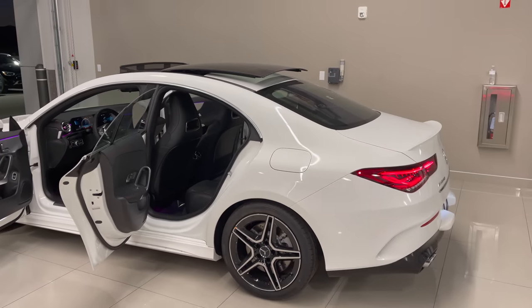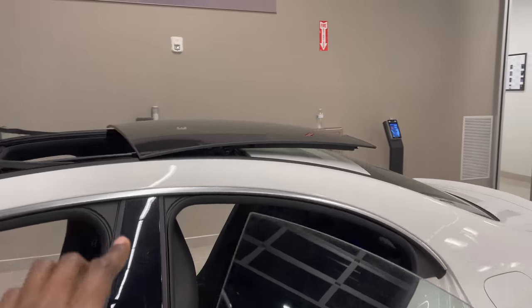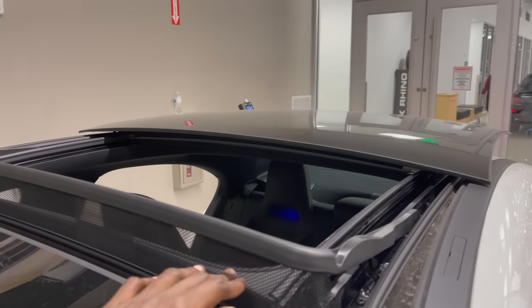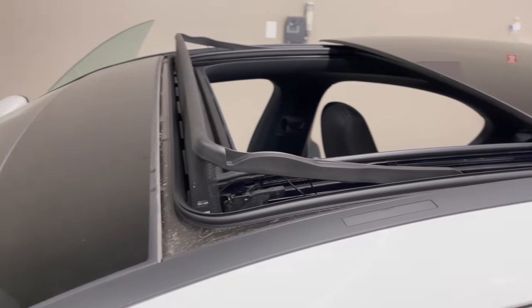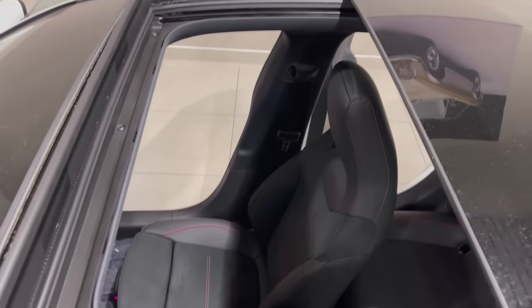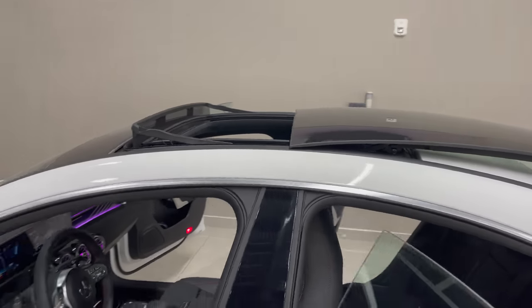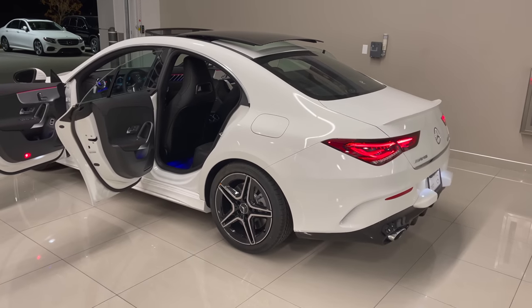On the roof, you have a panorama glass which sits on top of the car. When it's open, you have a mesh to trap any leaves or debris which might flow into the car. I love the design of the panorama glass at the very top.